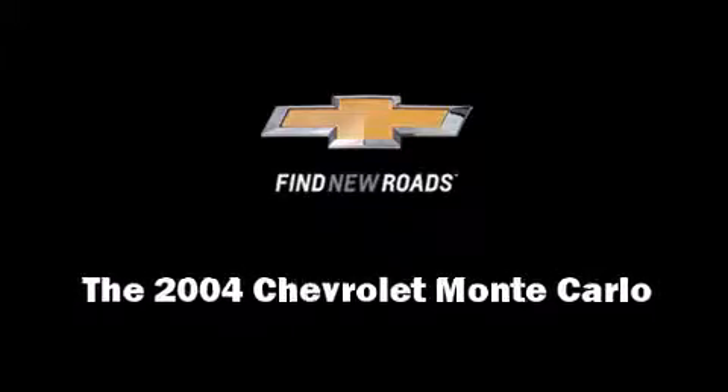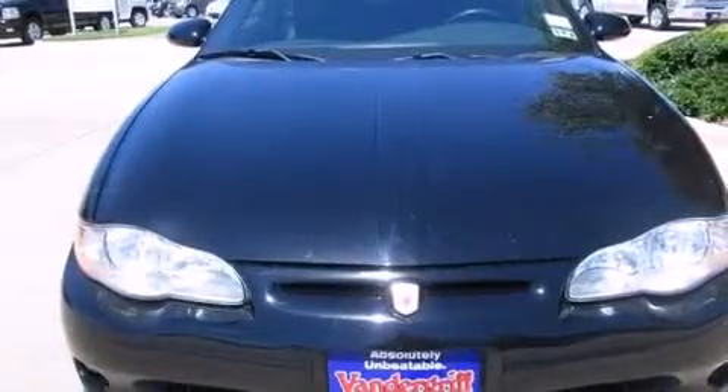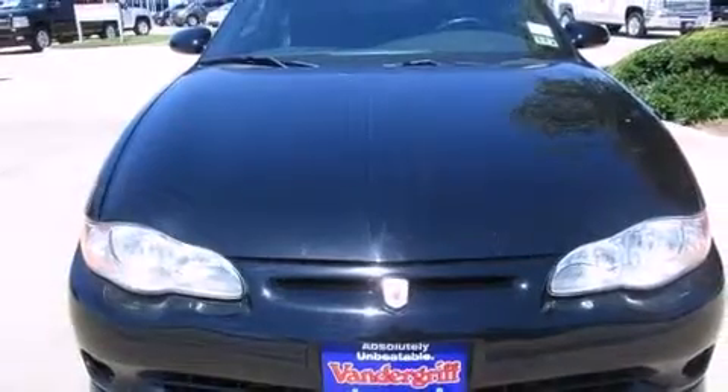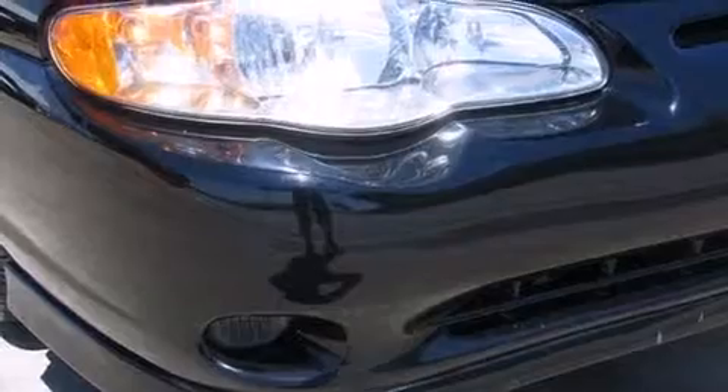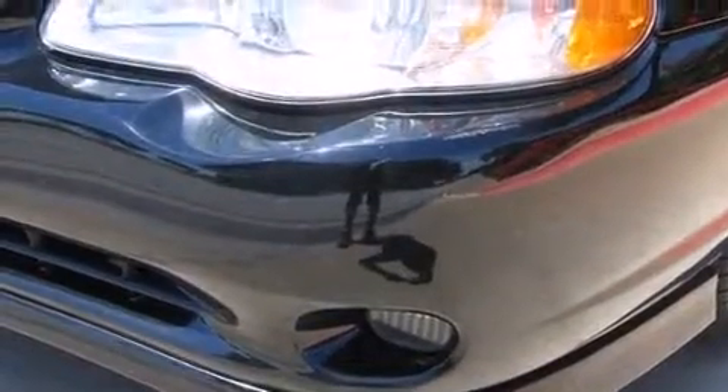Introducing the 2004 Chevrolet Monte Carlo. This two-door, five-passenger coupe provides exceptional value. Chevrolet made sure to keep road handling and sportiness at the top of its priority list.